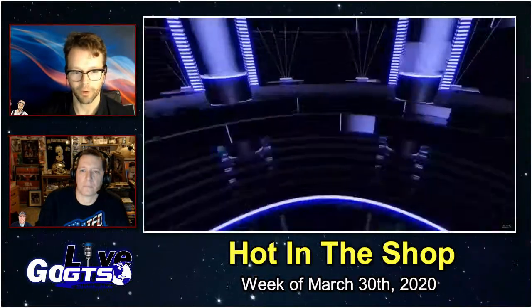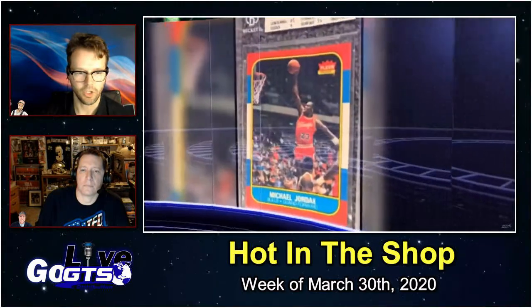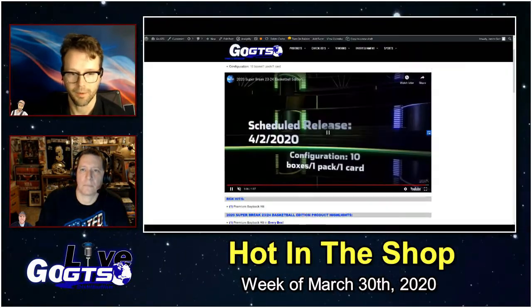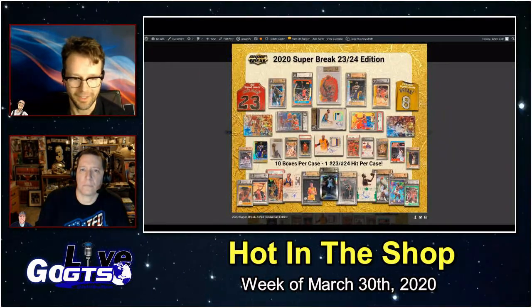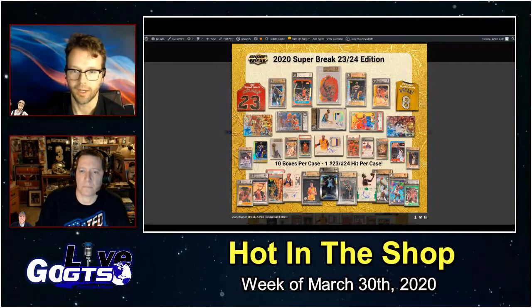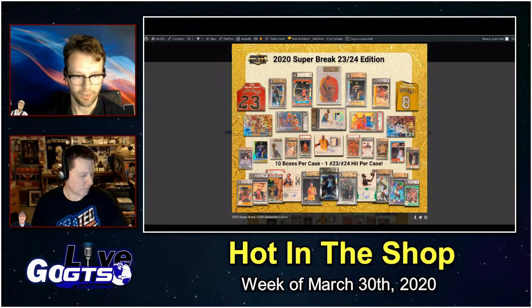That gets you the shot at incredible cards like a Michael Jordan rookie card, quite a few different Kobe rookies, and lots of graded, encased cards. I'm just getting so distracted looking at all these Jordans on the sell sheet — any of those Jordans would make my day. Not to ignore the LeBron rookies, the Kobe rookies, the Steph rookies. What an incredible looking product. Go to gogts.net for an even more comprehensive look at this.